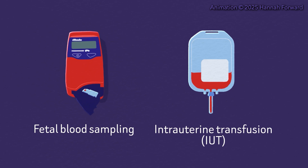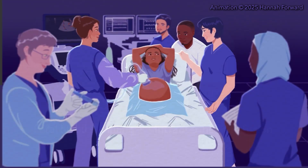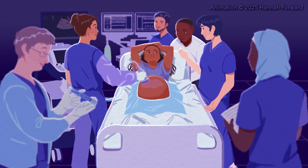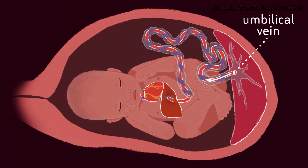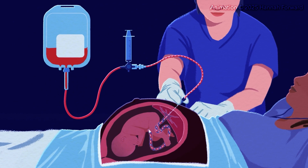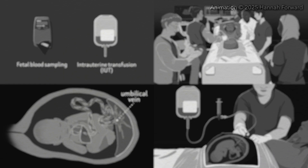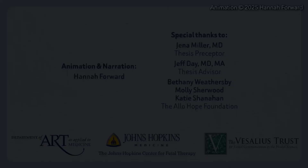Fetal blood sampling diagnoses fetal anemia, and intrauterine transfusion, or IUT, treats it. A sonographer, doctors, nurses, and the patient's support person make up the care team. The preferred place to give or take blood is through the umbilical vein connecting the baby to the placenta. Based on the reason for fetal anemia and gestational age at the first IUT, the procedure may need to be repeated during the pregnancy. We understand that this procedure can be overwhelming, but your team is here to ensure the safety and comfort of both you and your baby every step of the way.